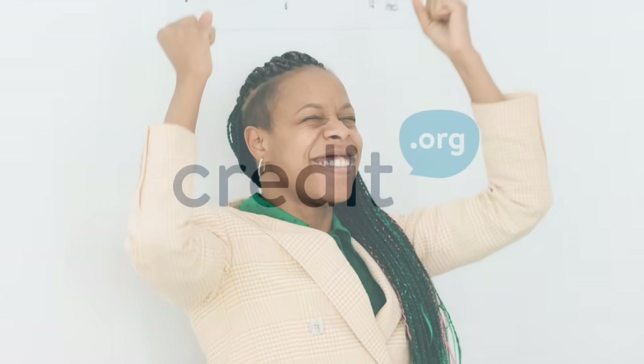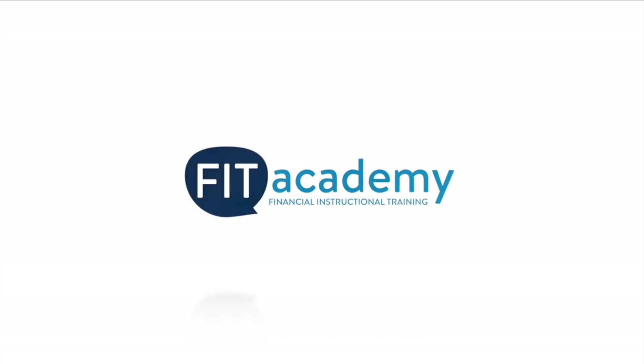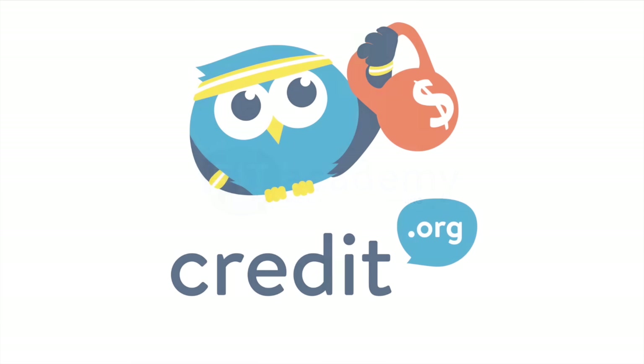And there you have it — those are our 10 tips for basic money management. Follow the link in the video description to learn more. Visit credit.org anytime for free education and counseling designed to help you become debt-free. Whatever debts you are facing, we're standing by to help.